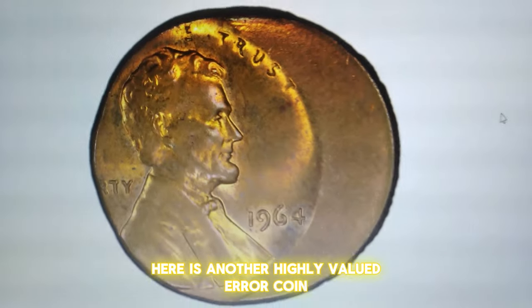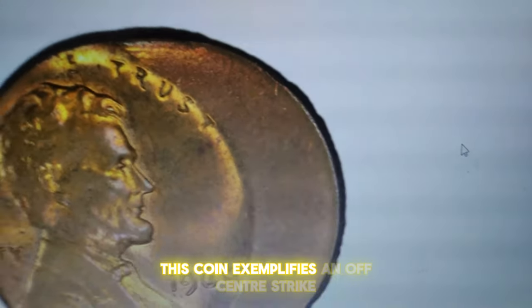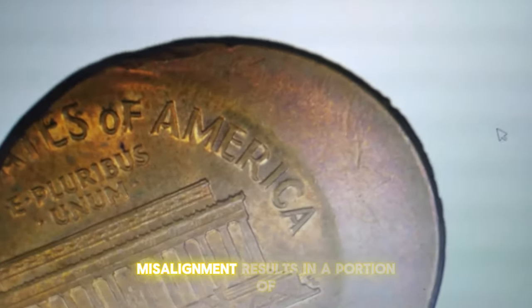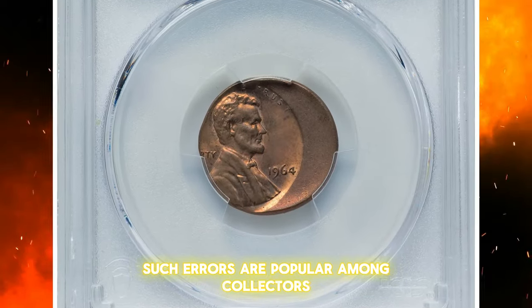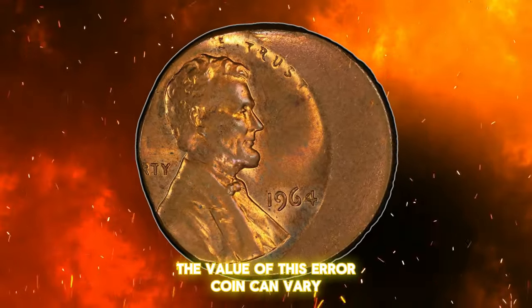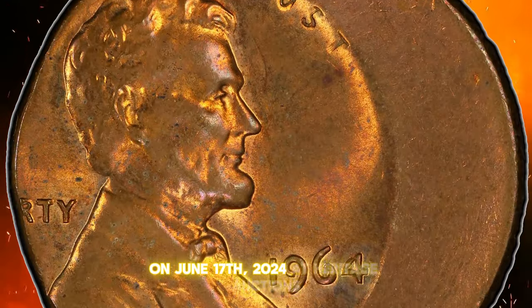Here is another highly valued error coin: a 1964 Lincoln cent struck 25% off-center. Graded Mint State 64 red and brown by PCGS, this coin exemplifies an off-center strike, which occurs when the planchette is not properly aligned with the dies during minting. This misalignment results in a portion of the design being missing. In this instance, about 25% of the Lincoln cent is off-center, with the design shifted towards the west. Such errors are popular among collectors for their uniqueness. This particular cent was sold for $228 on June 17, 2024 at Heritage Auctions.